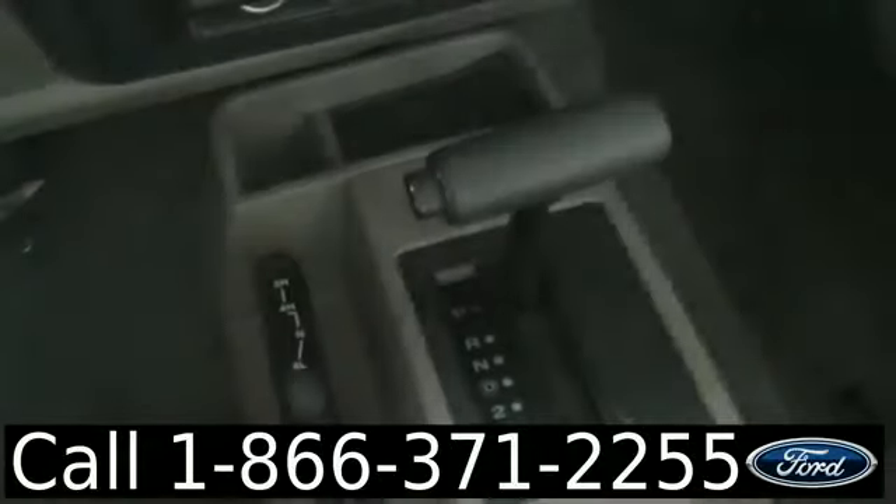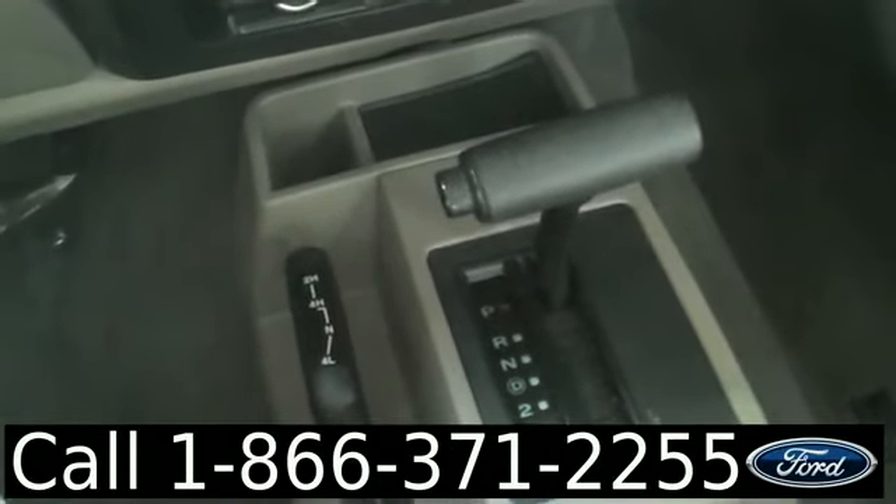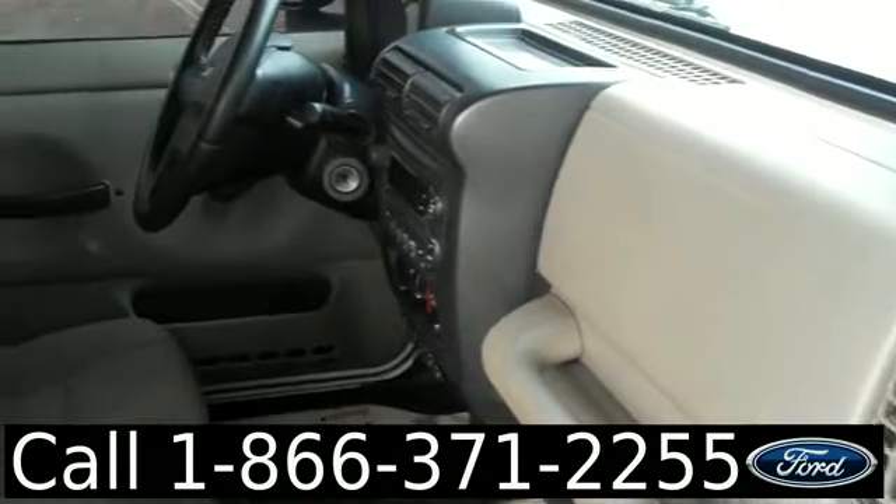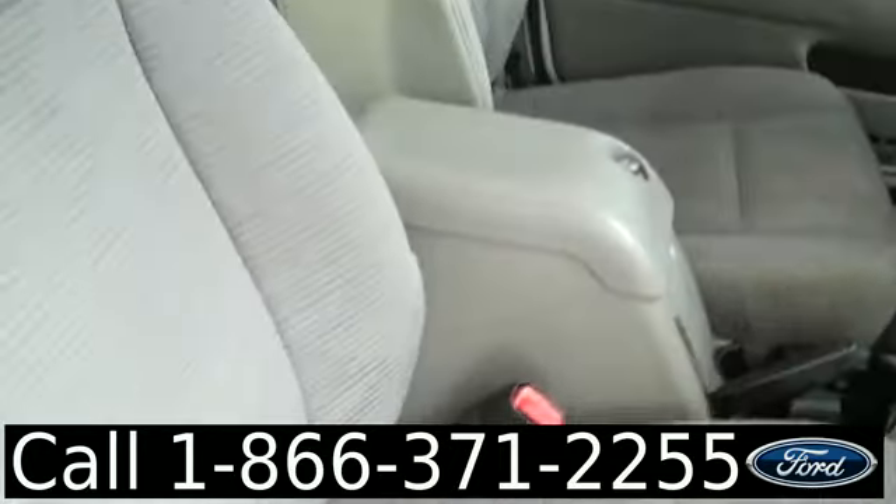Let's take a look inside. We have an automatic transmission, CD player with AM/FM radio, cruise control, crank windows, manual locks, and front airbags. The interior is in pretty good condition and the seats are cloth.